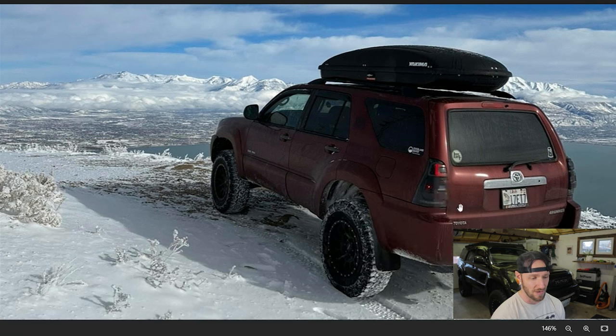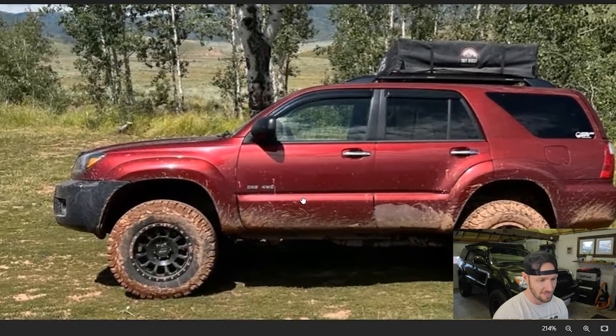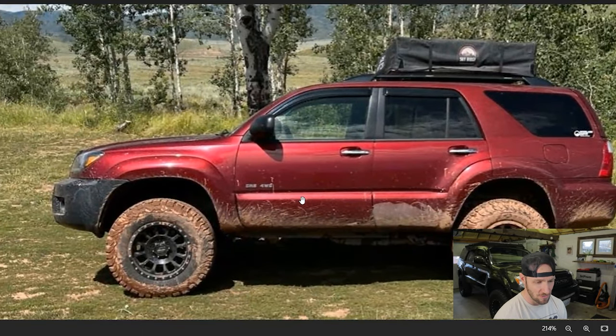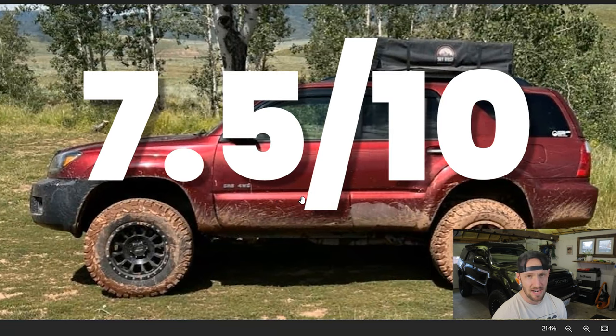Aftermarket taillights on here again are not my favorite. I think if you're gonna upgrade them, the factory LEDs are the best look if you have an older model. But yours actually came with factory LEDs, so that's kind of a lateral move going from factory LED to aftermarket LED. That is a beautiful shot though — look at the backdrop on that. You use this thing and that's nice to see. You're definitely gonna score points for getting out there on the trails. Your wheel and tire setup looks pretty good. I'm gonna give this a 7.5 out of 10.